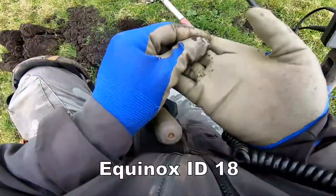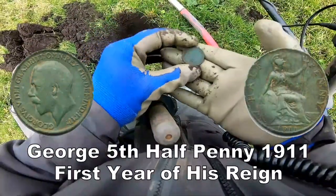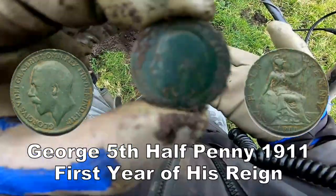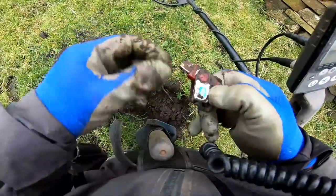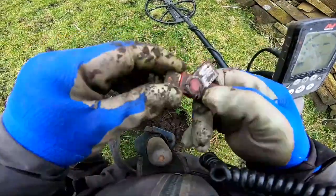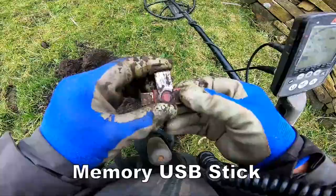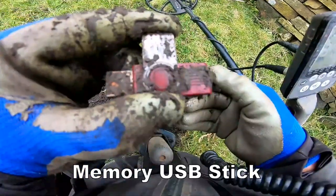We've got a coin and it's a charge of fifth — half a penny. And there's an SD card, a memory card. Better check what's in that then. It's a memory stick.